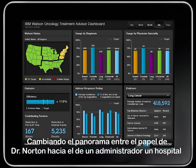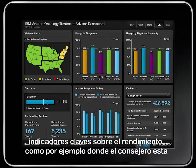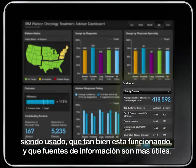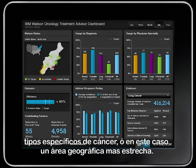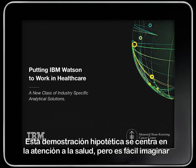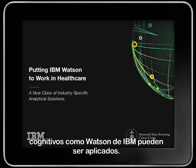Shifting gears from Dr. Norton's role to that of a hospital or health plan administrator, the advisor provides a customizable dashboard showing key performance indicators like where the advisor is being used, how it is performing, and what information sources are most useful. The administrator can drill down into the data more specifically to get more details such as performance over different time spans, metrics on specific types of cancer, or a narrower geographic area. This hypothetical demonstration is focused on healthcare, but it's easy to imagine other similar data-intensive scenarios across other industries where cognitive systems like IBM Watson can be applied.